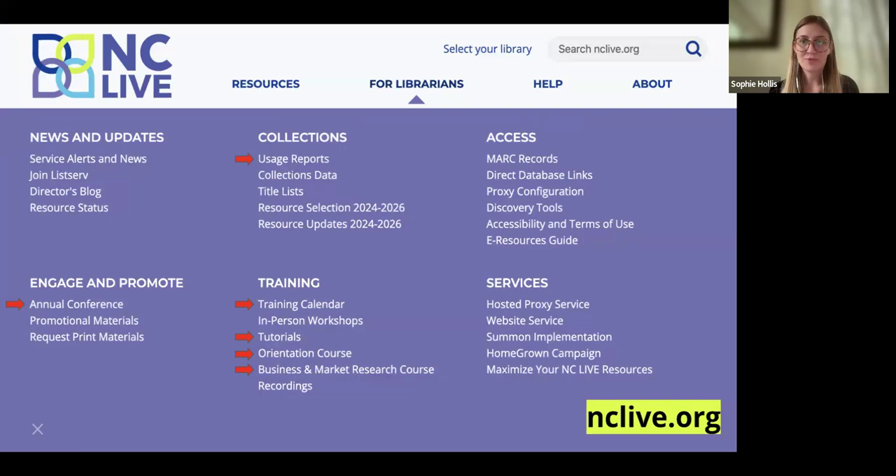Our homepage is nclive.org, and I'll send out links after this webinar. Under the For Librarians menu, the Usage Reports tab lets you download information about what resources libraries are using — great data for projects or your own knowledge. You can also find information about the annual conference, and the training section is probably where you'll get the most value at this point in your library journey.